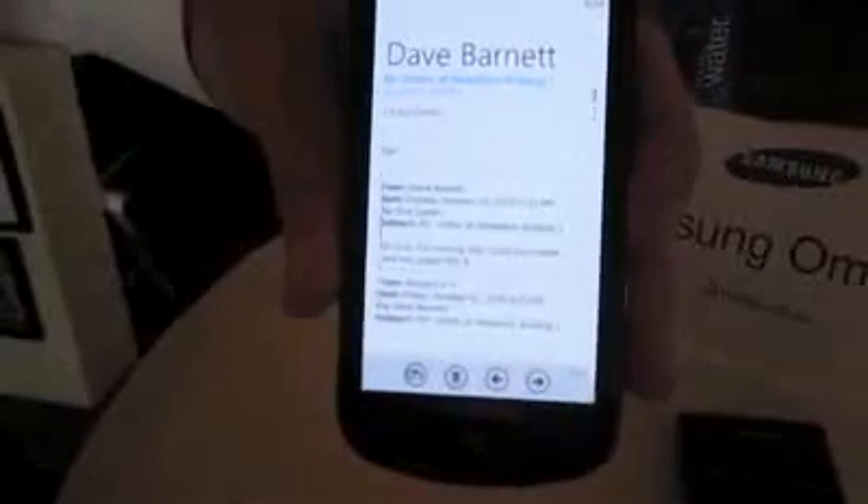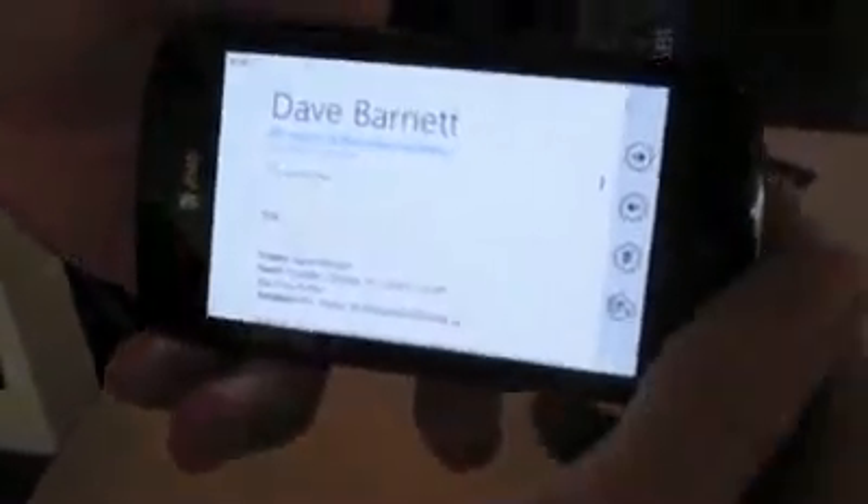The fluidity — opening up one of the emails, seeing what it looks like. As you can see, we rotate this. The rotate is very responsive.